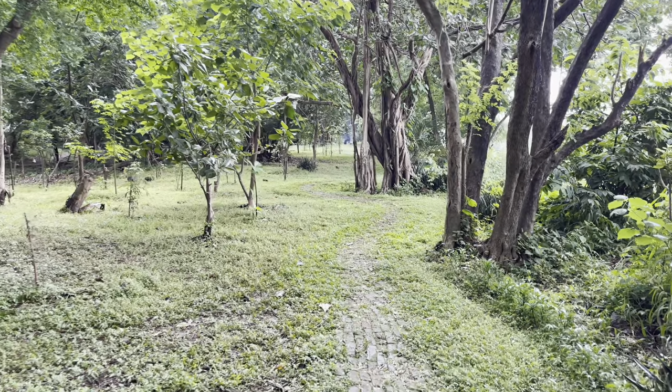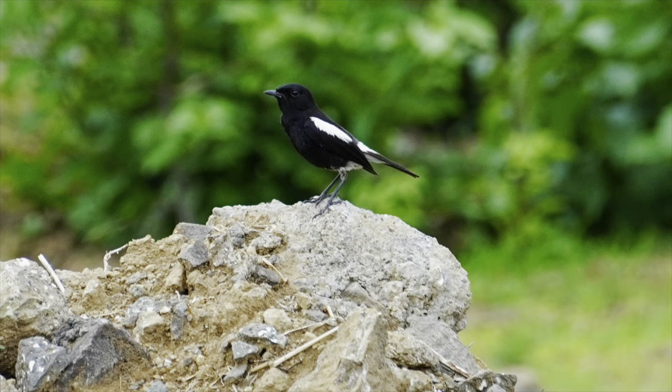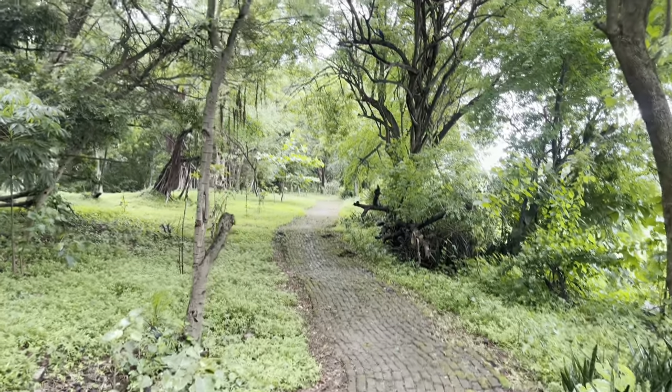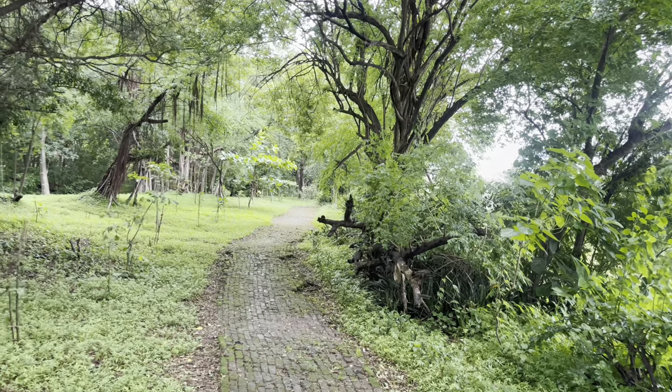I've seen so many different types of birds here. Here are a few pictures of the birds I've seen — I've seen a tailor bird, I've seen oriental magpie robins, and I've seen even insects like the cricket and spiders, and reptiles like this lizard. It's honestly really really cool how many different types of creatures this park has.